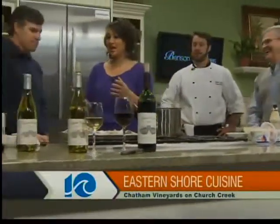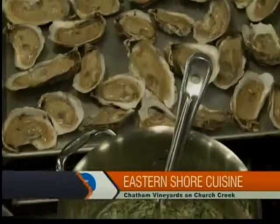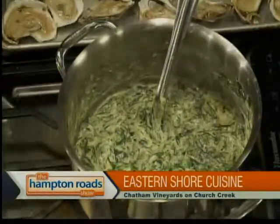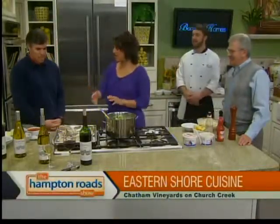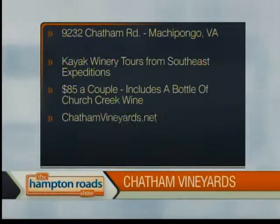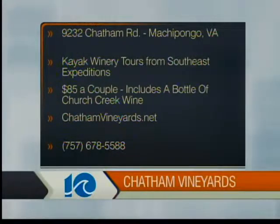When people come to a wine tasting, a lot of people think when you have cold dishes or fish, you pair the white, and then with the Oysters Rockefeller, because it's warm, you do the red. Is that generally a rule of thumb? I look more at texture when I do a wine and food pairing. The Merlot is a very versatile wine — it has soft tannins and a tremendous amount of fruit, so it pairs with many dishes. I'm also a red drinker, so merlot is going to make a big comeback here. We're going to have our wines at the end and present everything together. John and Chef Charles, thank you so much. Chatham Vineyards is located at 9232 Chatham Road in Machapungo on the Eastern Shore. They have a kayak winery tour from Southeast Expeditions at $85 per couple, which includes a bottle of Church Creek wine. Log on to ChathamVineyards.net or call 757-678-5522.